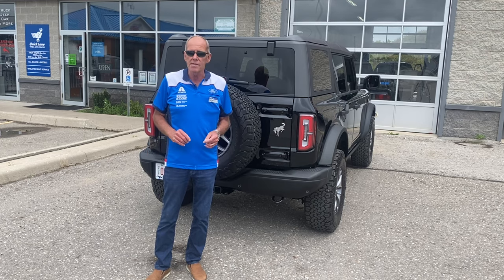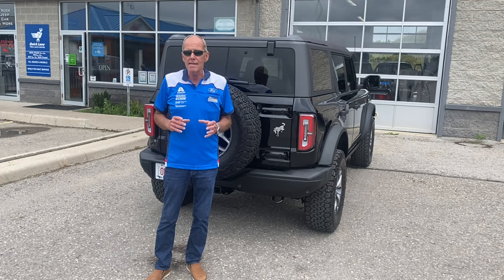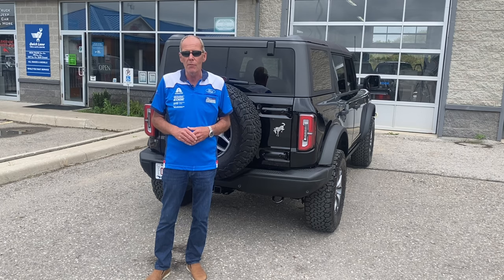Now, if you recall, this is a 2.7 twin-turbo V6, and when the guys were last here, we tested different mufflers with different sound levels, and they have the solution — they have what they're coming to market with.